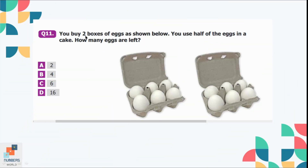Question number 11: You buy 2 boxes of eggs as shown. You use half of the eggs in a cake. How many eggs are left? There are 6 eggs in the first box and 6 eggs in the second box, so the total is 12. Half of 12 is 6, so the remaining eggs are 6. Option C is the correct option.